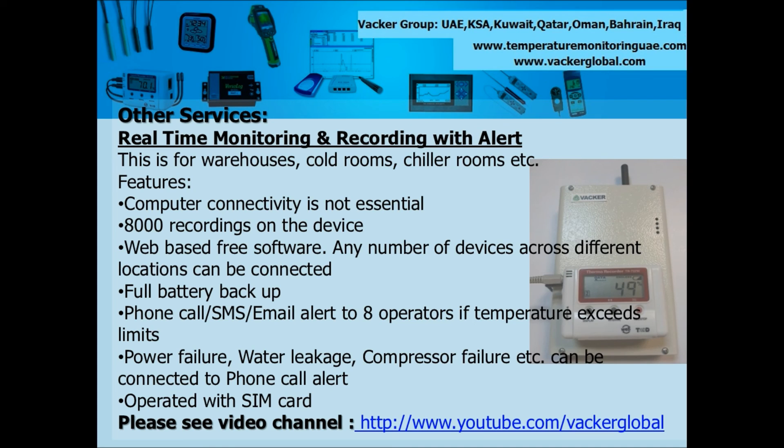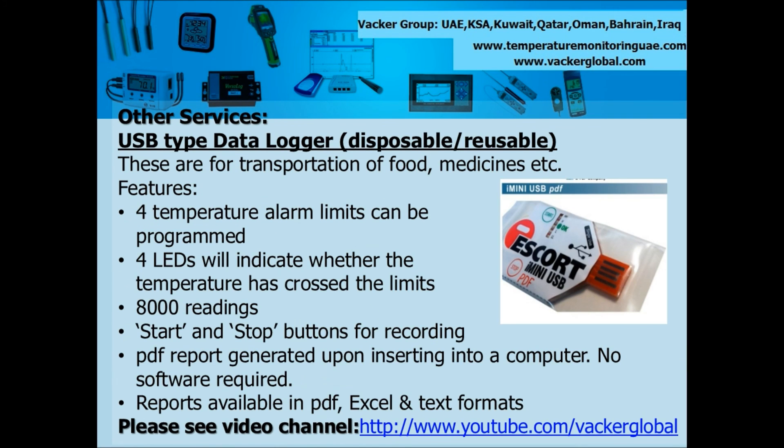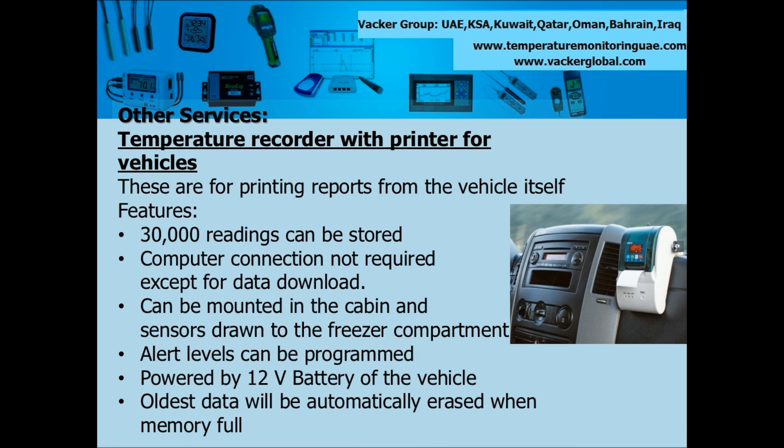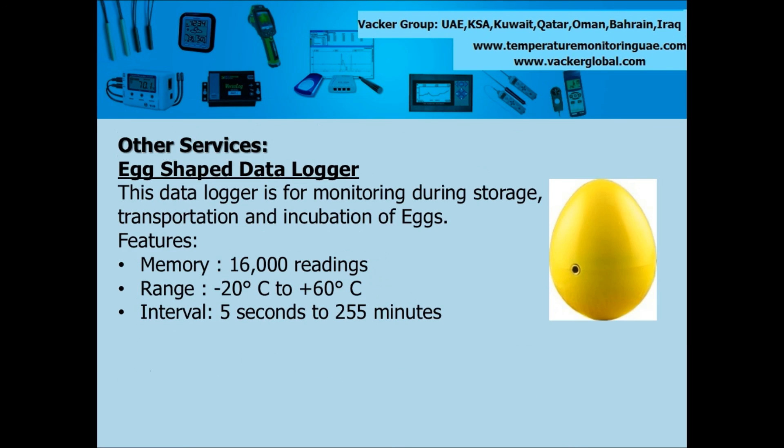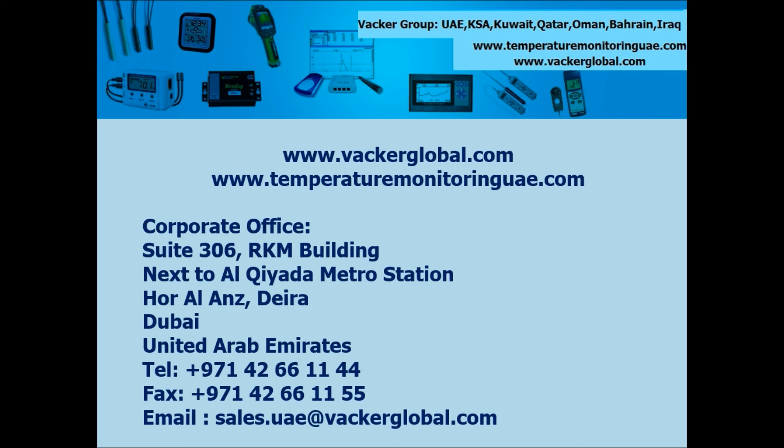Our other products and services in this segment are explained in the next few slides. This is a real-time monitoring system with phone call, SMS and email alerts. This is a USB type temperature data logger. This is a temperature chart recorder for vehicles. This is a temperature and humidity data logger. This is an egg-shaped temperature data logger. Please contact your nearest sales office of VACA group for any of your requirements on temperature monitoring.